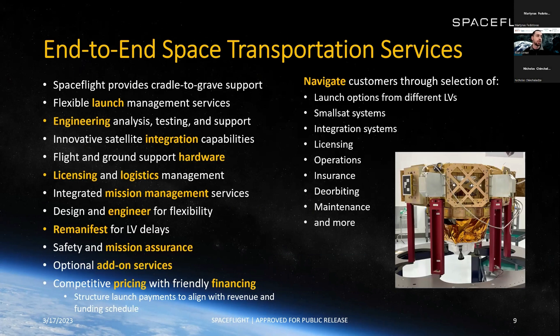We provide an entire end-to-end product for our customers. Key services include launch, engineering services, integration services, hardware, licensing and logistics management, mission management, re-manifest support — which is of huge value — mission assurance including cameras on our orbital transfer vehicles, and many add-on services to make sure all customers' needs are met. We also offer competitive pricing and very friendly financing. We navigate customers through many things including launch options, small sat integration, licensing, and more.